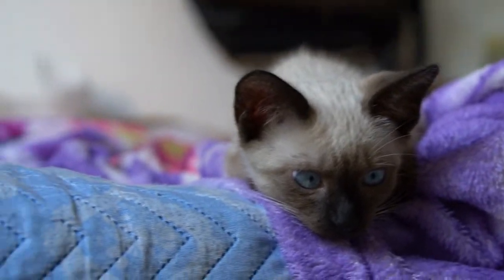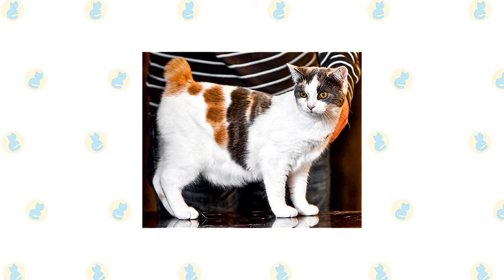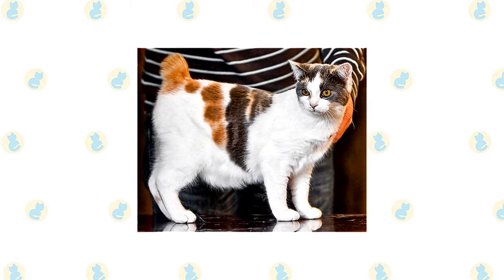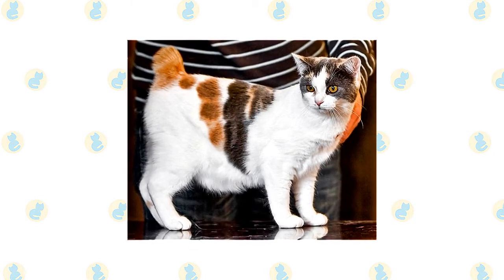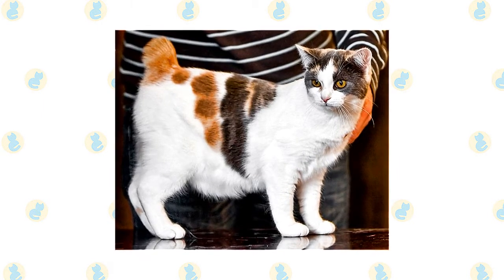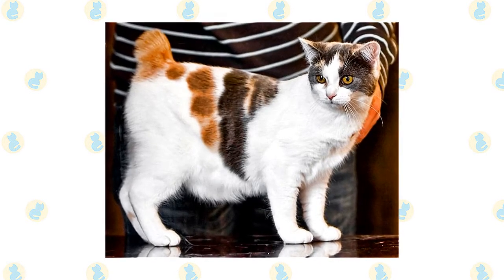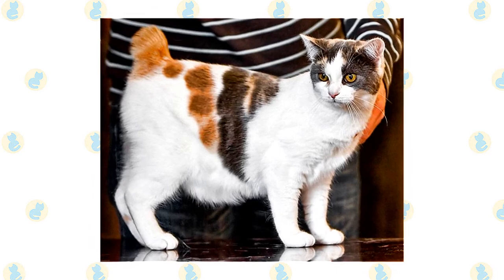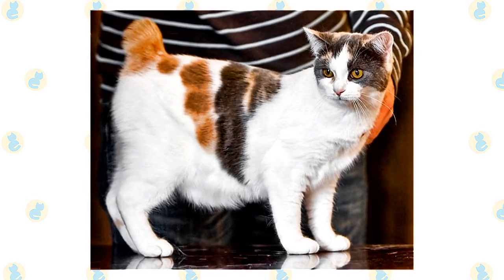The Manx is notable for not having a tail, however not all Manx are entirely tailless. Some have normal length tails, known as longies, while others, known as stumpies, have short tails. A Manx with no tail is referred to as a rumpy, whereas one with only a rise of bone at the end of the spine is referred to as a riser. In the show ring, only rumpies and risers are shown, although cats with tails can be utilized in Manx breeding operations.